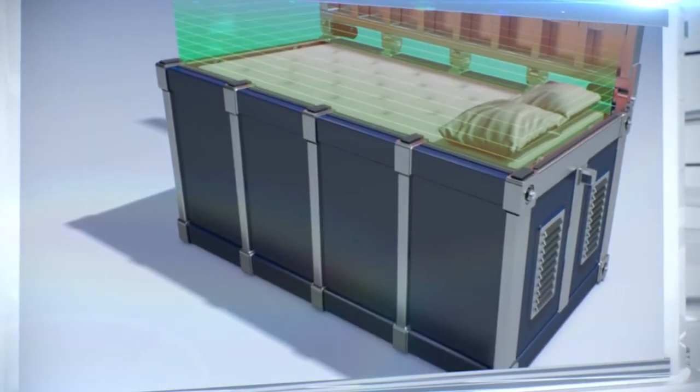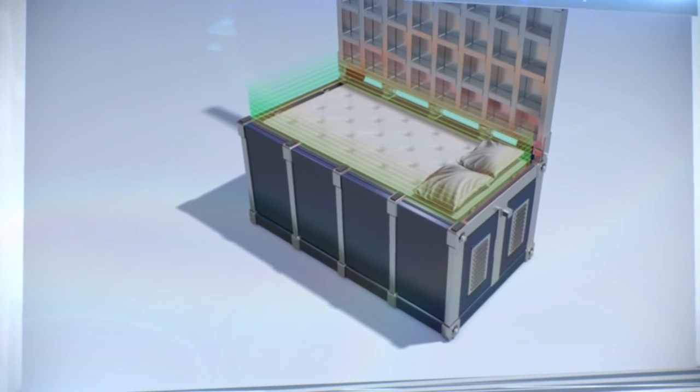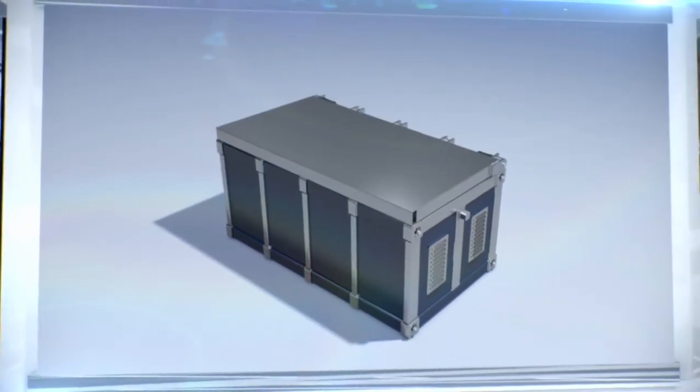The bed is equipped with vibration and safety sensors. The vibration sensors are calibrated to react to underground tremors of a specific intensity. The security sensors, on the other hand, prevent the device from activating if there is an obstacle blocking the lid from closing.